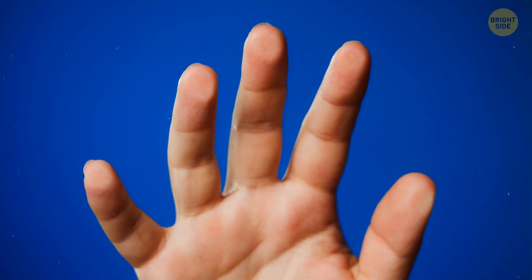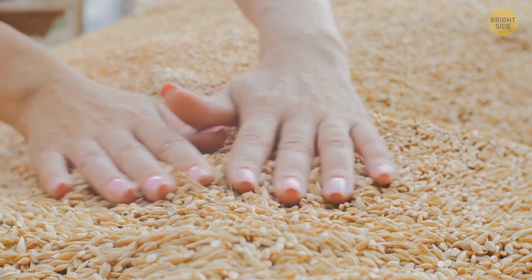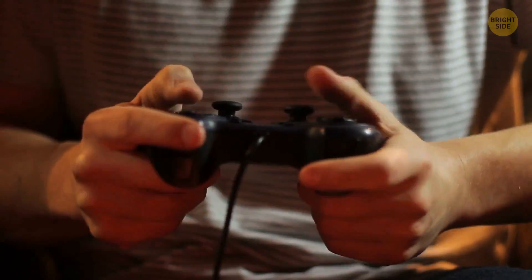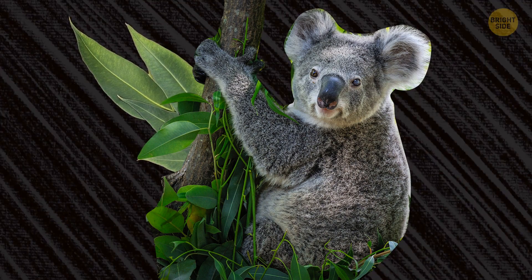We even kind of use fingerprints for the same purposes. We need those to grasp, hold, and manipulate things and get a finer perception of the textures and shapes around us — to grab an Xbox gamepad and win that game. For koalas, who are super picky eaters, the gamepad is replaced with eucalyptus leaves they run through to find the finest of them.